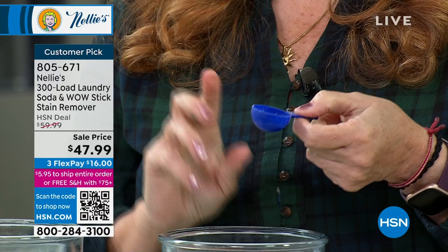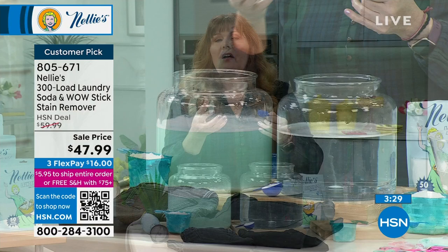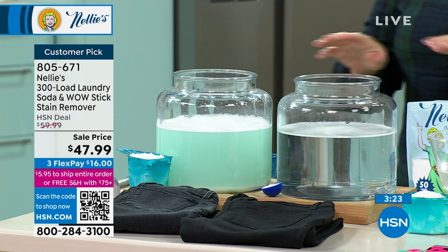I promise you this: I've been doing my laundry with Nellie's for almost 15 years. The first load you do — whether it's t-shirts, jeans, or towels — you're going to see and feel the difference. I notice with t-shirts, old oil stains from cooking will just magically disappear. And the more you wash with Nellie's, the cleaner, softer, and brighter your clothes get.